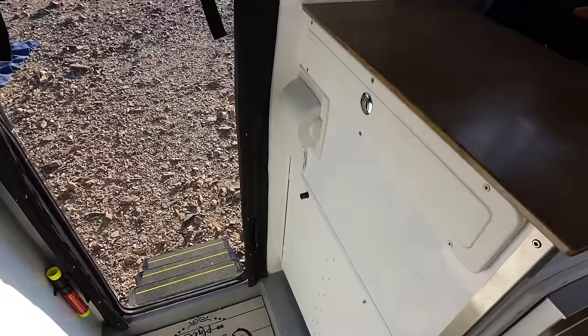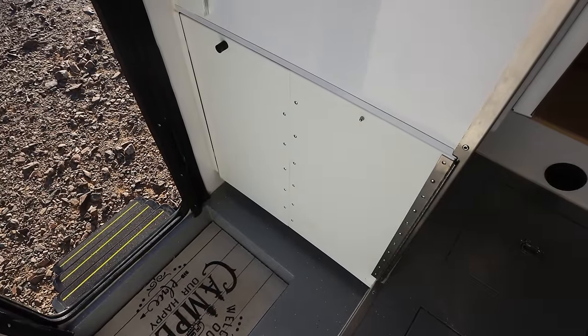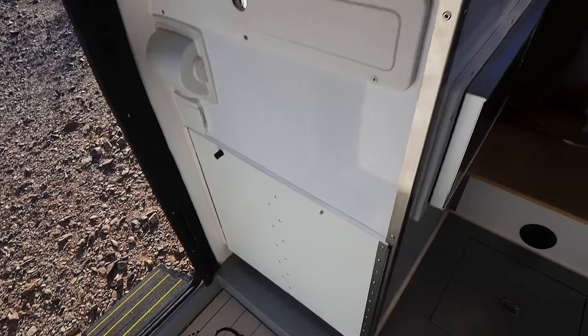Below the shower is the toilet. It's a compost toilet and the bi-fold doors swing open — we'll take a look at that in a little bit.